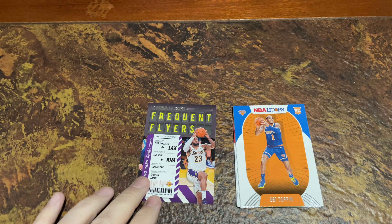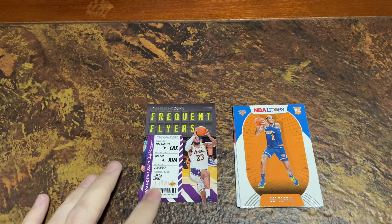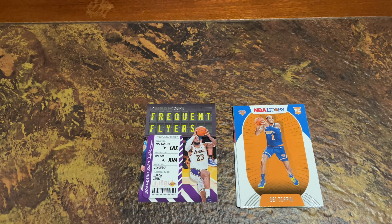I reckon a LeBron James card would be worth it. Maybe I'll have a look on eBay and see what the price is and edit it into the video. Thank you so much for stopping by. Hopefully you've enjoyed this quick ATC Shorts video. Please make sure you hit the like button if you've enjoyed it, and that notification bell and the subscription button. Thank you so much and enjoy your day. Bye.